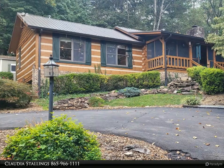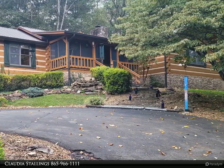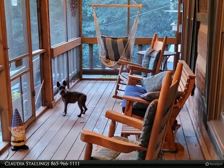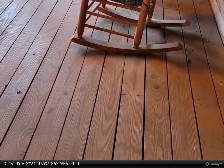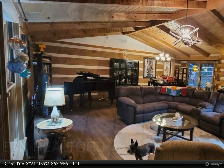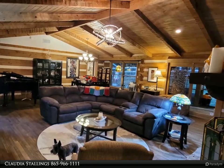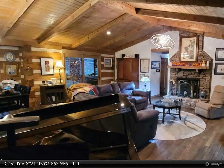This Wallace Real Estate property video is presented by Claudia Stallings. If you thought you had to live outside of Knoxville to have a private wooded 1.6-acre log home retreat, think again. This hidden gem is just three miles from Turkey Creek shopping, 15 miles to downtown Knoxville, and 14 miles to the airport.